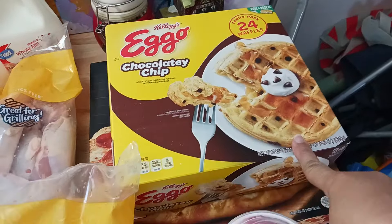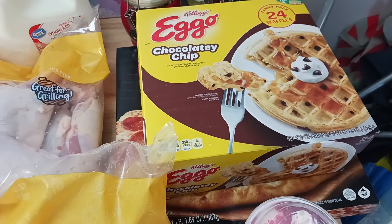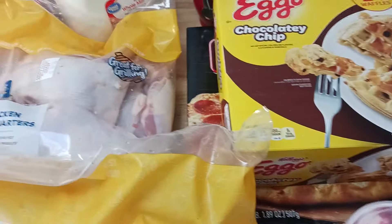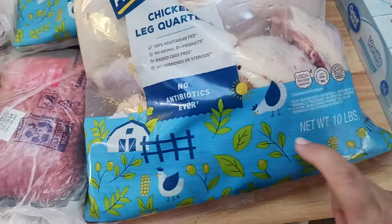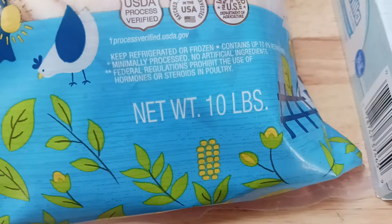I bought the 24-pack of waffles instead of the 10-pack. Because the 10-pack is $2 and change, but for $5 you get 24 waffles. And also the chicken — the bags are 10 pounds each.